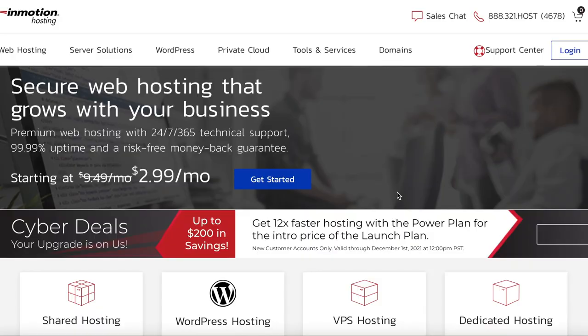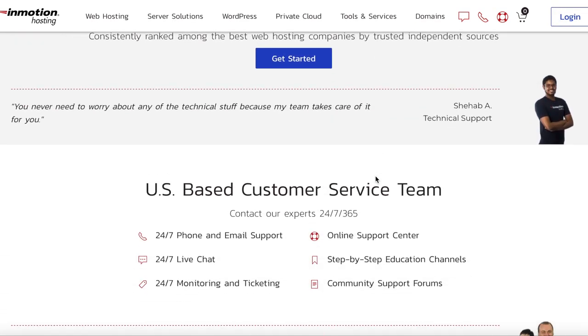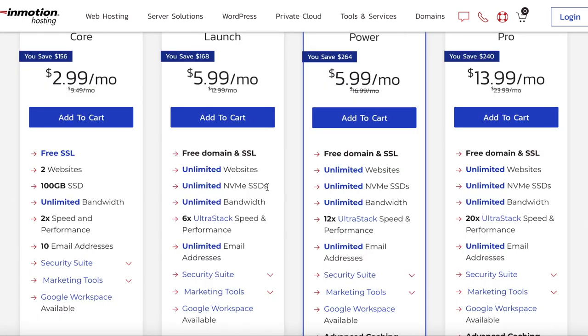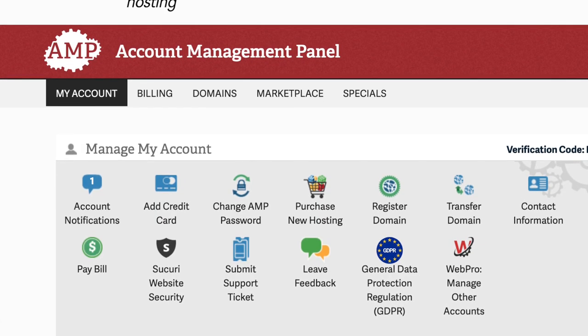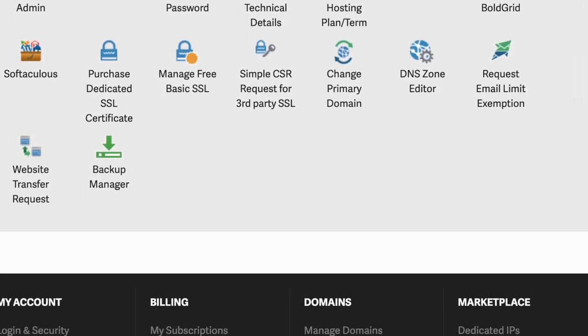First, I'd like to thank InMotion Hosting for sponsoring this part of the video. Launching your website is easier than you think. I use InMotion Hosting, a premium web hosting company that provides domain registrations, web design services, managed hosting, and much more. They even have servers running super fast NVMe SSD drives — up to 20 times faster than traditional hard drives. Get a free domain and free SSL and host unlimited websites starting at just $4.99. Click on that link in my description below to get started.